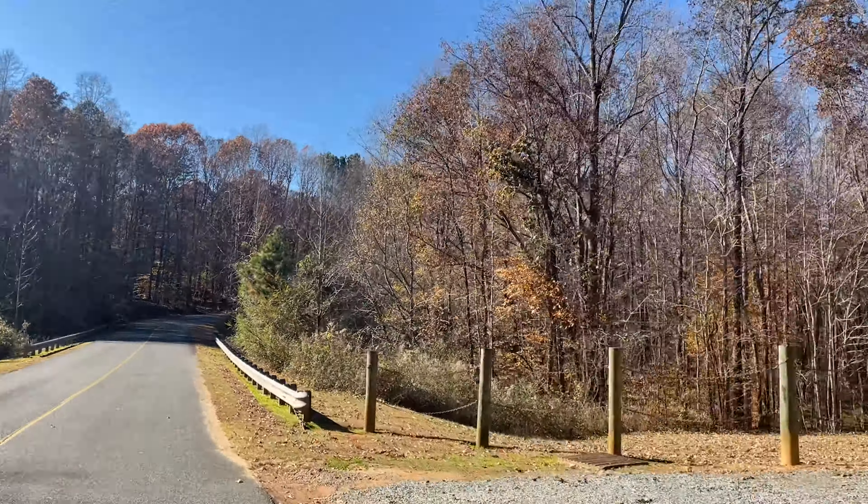If you are ever in the area, I highly recommend that you visit this park and make a day of it. If you enjoyed this park tour, please hit that thumbs up, and I look forward to seeing you in the next video. Have a great day and take care!